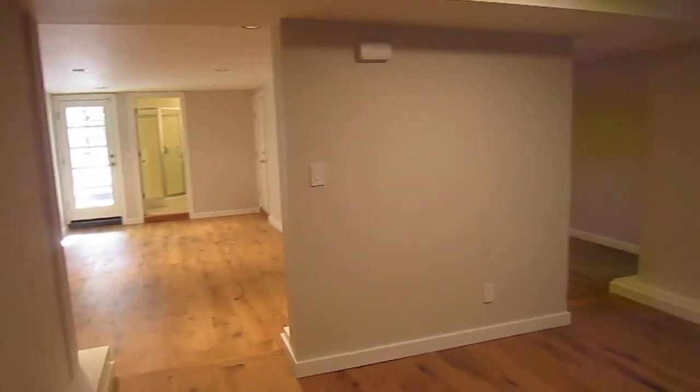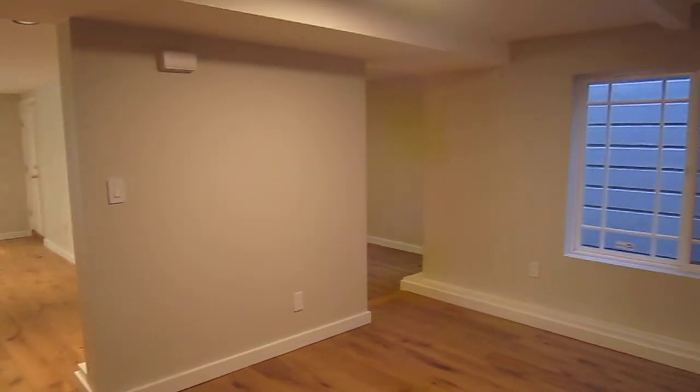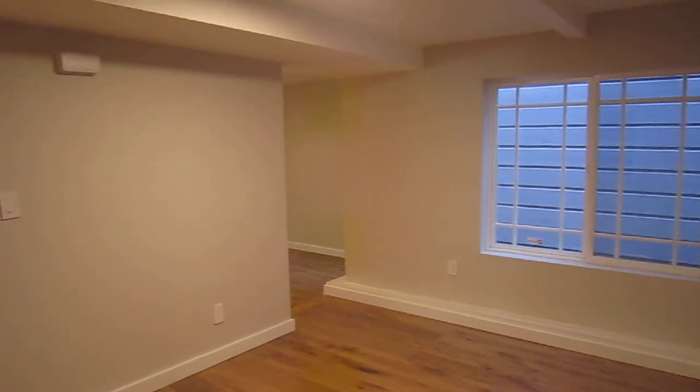If you would like to see this home in person, please get in touch with us and we'll get you out to see it right away. Thank you for watching, and have a great day!